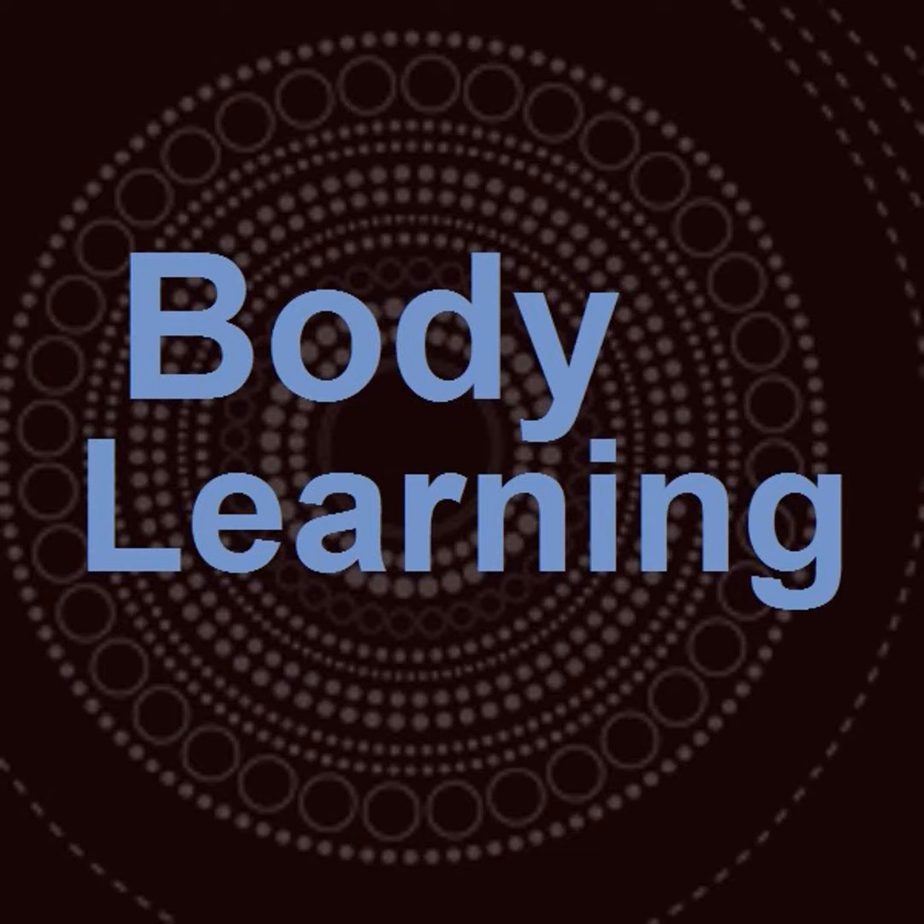Hello, this is Robert Rickover at Body Learning, and today my guest is Cecile Rayner, who is an Alexander Technique teacher in Brookline, Massachusetts. She's been teaching for over 20 years. She works with a wide variety of students, but today we're going to talk about the application of the Alexander Technique and its usefulness for women who are pregnant and also for childbirth. Welcome to the show.